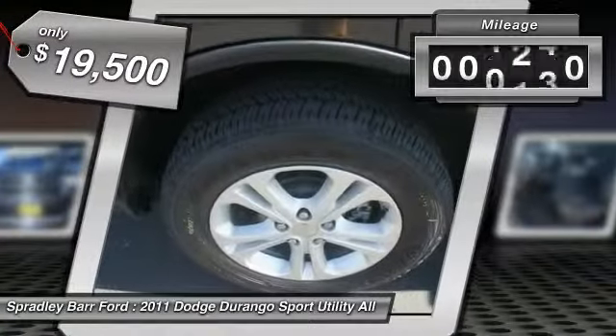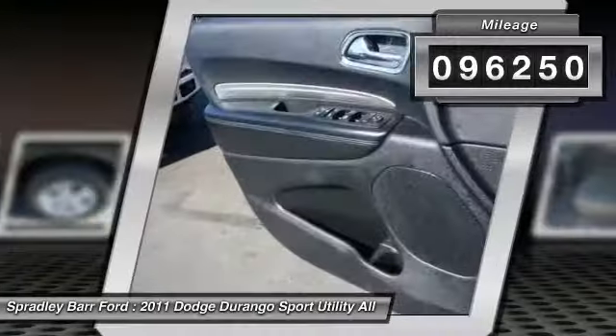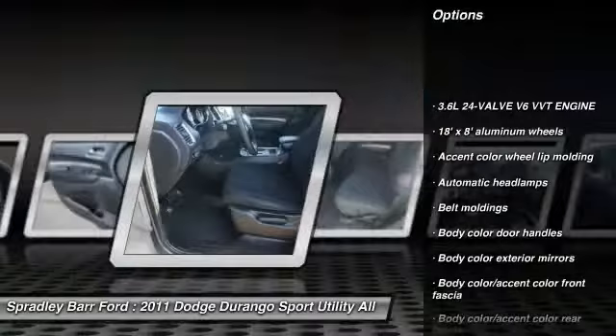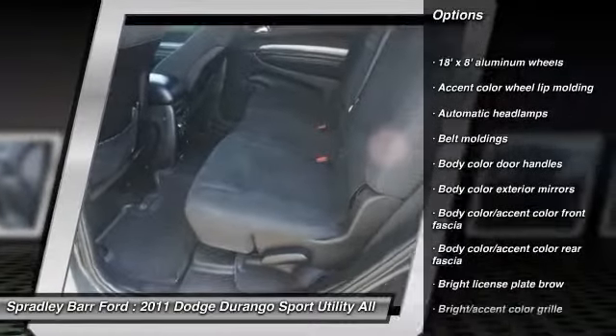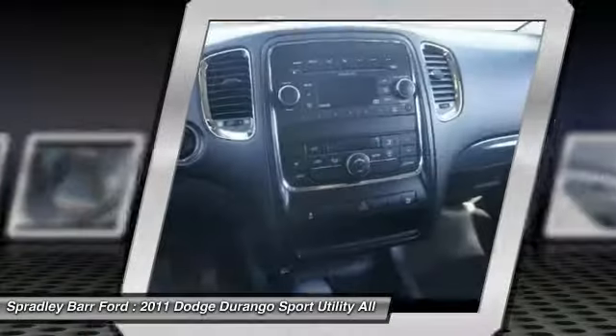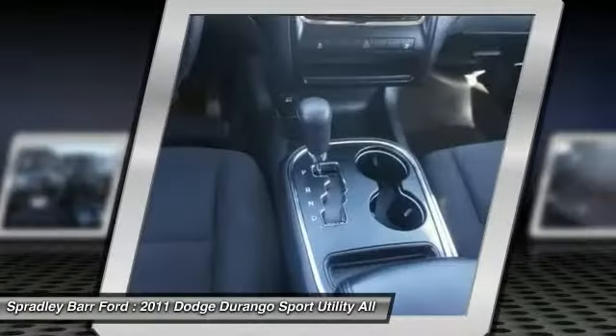This vehicle has less than 100,000 miles. Here are some of this vehicle's great options: all-wheel drive, security package, fog lamps, rear window defroster, child safety rear door locks, overhead console, cargo net, airbags, rear wiper, and power mirrors.